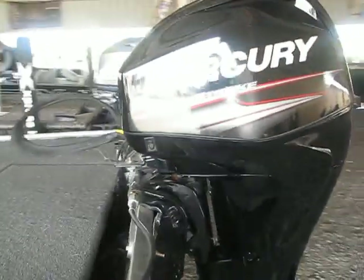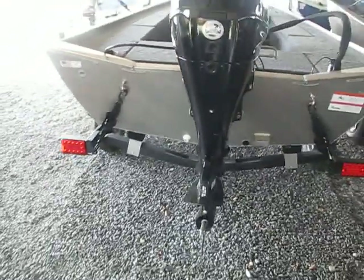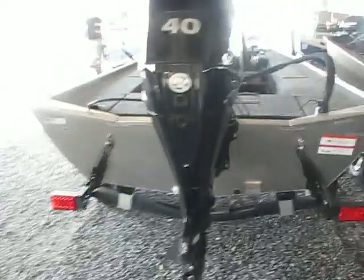This boat is powered by Mercury — a 40 horsepower Merc. It comes with a great trailer.